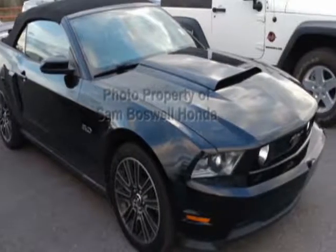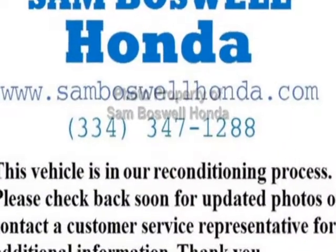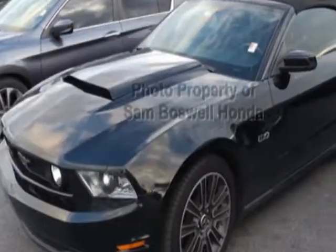Check out this 2011 Ford Mustang. This Mustang has just under 72,500 miles. This vehicle has a limited warranty.